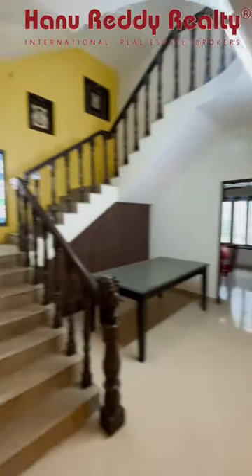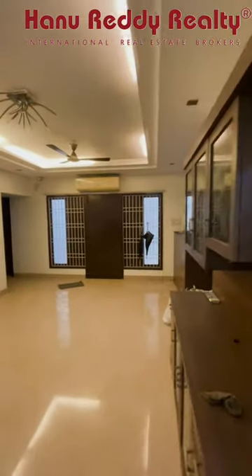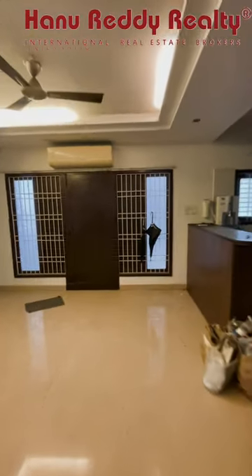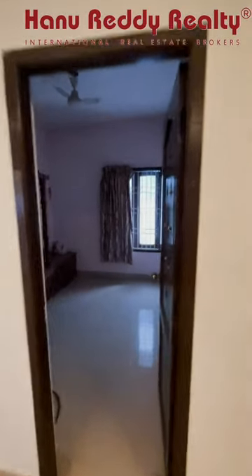This is the ground floor. Hall and dining area, kitchen area with modular kitchen. This is the restroom, and this is the Pooja room on the ground floor.